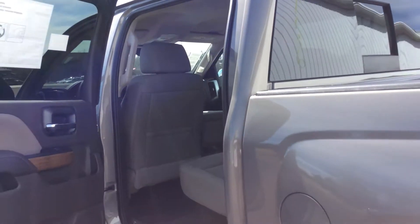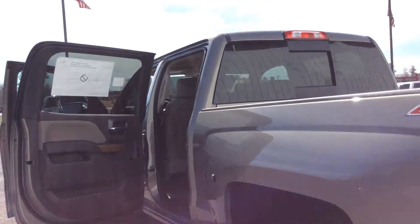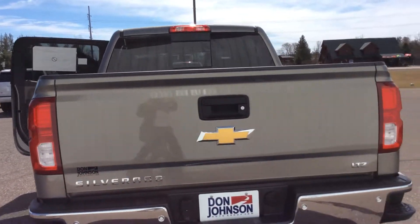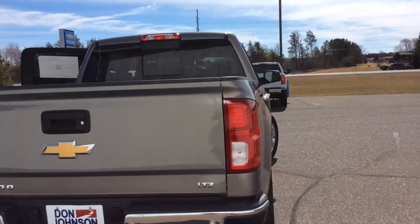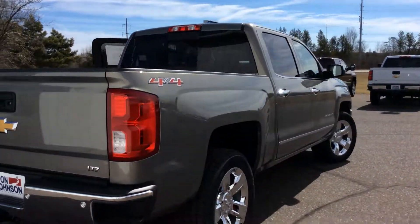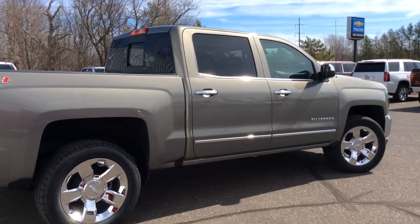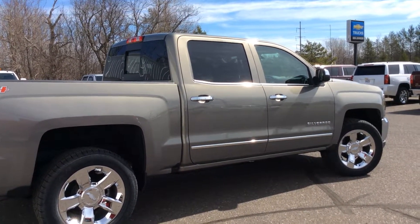If you guys want to stop on down to Hayward Don Johnson Motors to take a peek at this vehicle and possibly take a test drive, just stop on in and ask for Lindsey, or you can give me a call directly at 715-475-1434. Thanks guys, we'll see you next time!